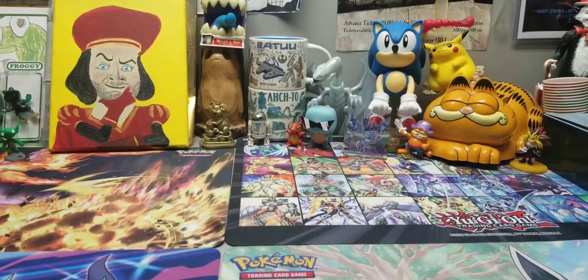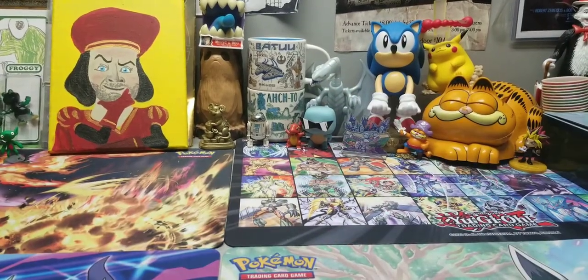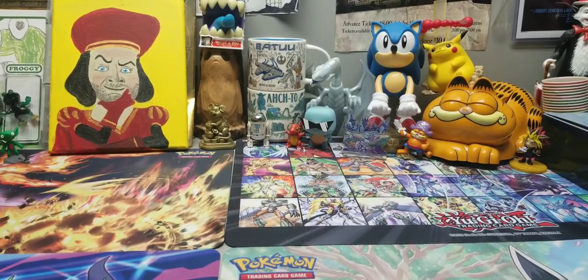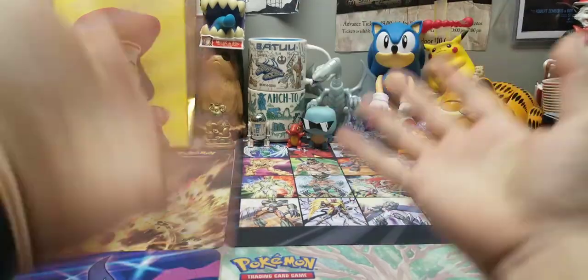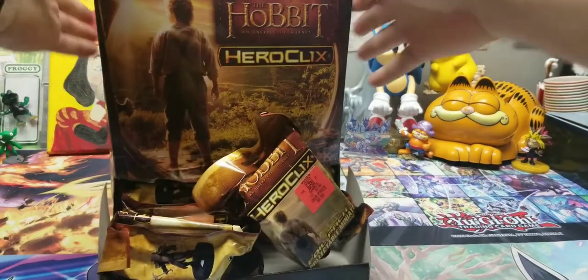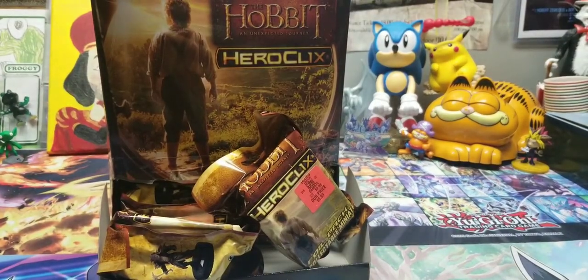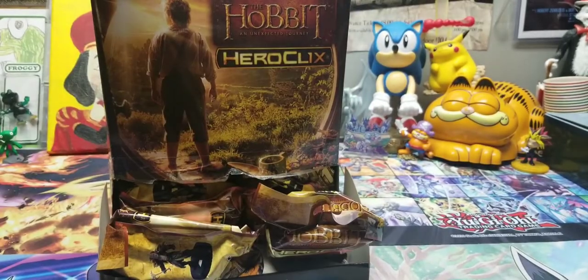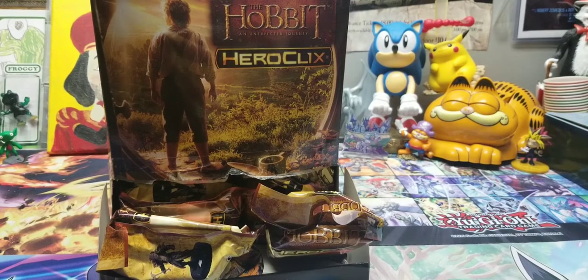Hello everybody, welcome back to the channel - so good to see you! Today we have a really cool video. I went to my local Ollie's recently, just kind of peeking around seeing what stuff might be available, and I found these Hero Clicks Hobbit figures. They're only about 99 cents a bag, and I was going to get just a couple, but then I thought it was a really good video idea to just get a whole box - and it really didn't cost me that much.